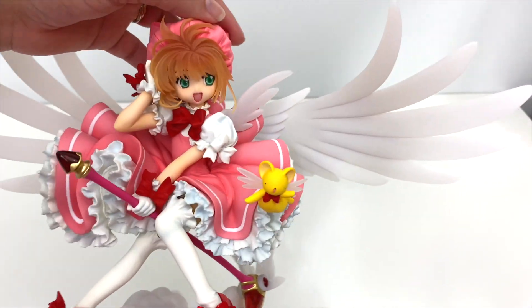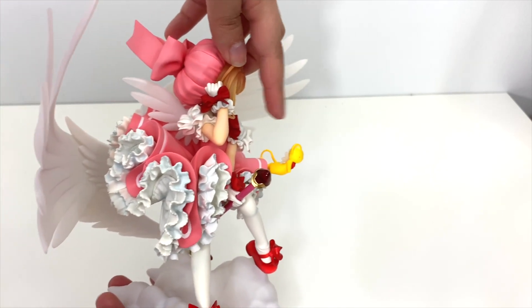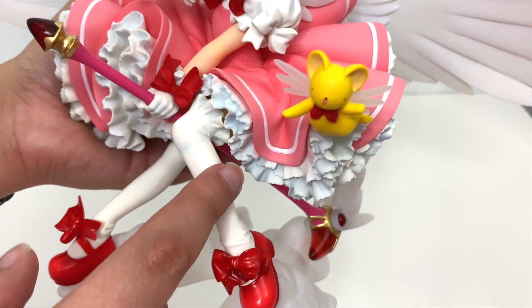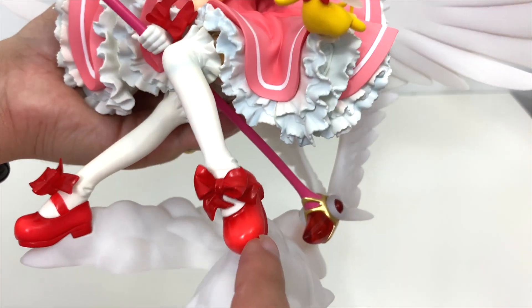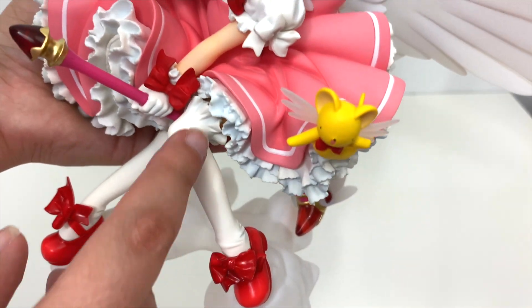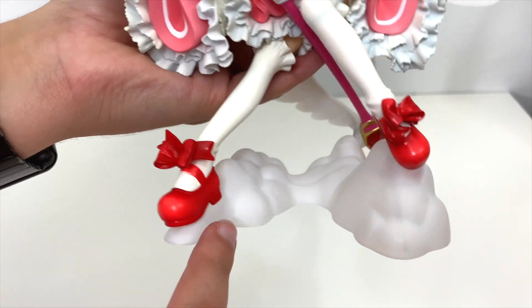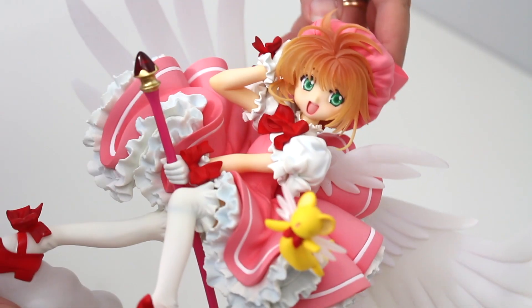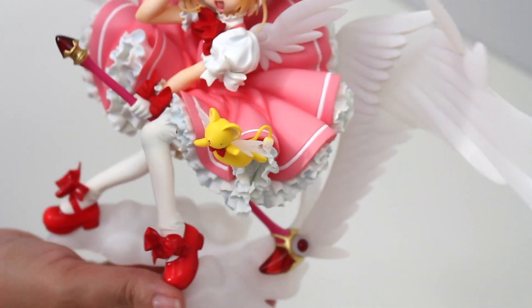Look at this little guy. Look closely — the shoes are gloss, so they use different finishes of the paint to simulate different materials. This area is a cloth material; the shoe is probably like a vinyl. Wow — that's just one of the most gorgeous things I've ever seen.